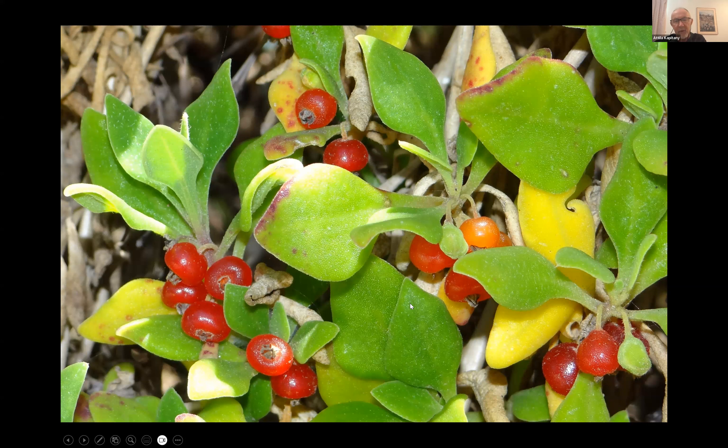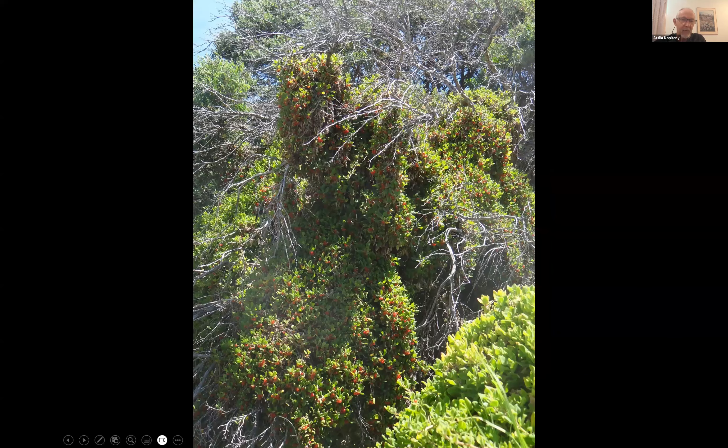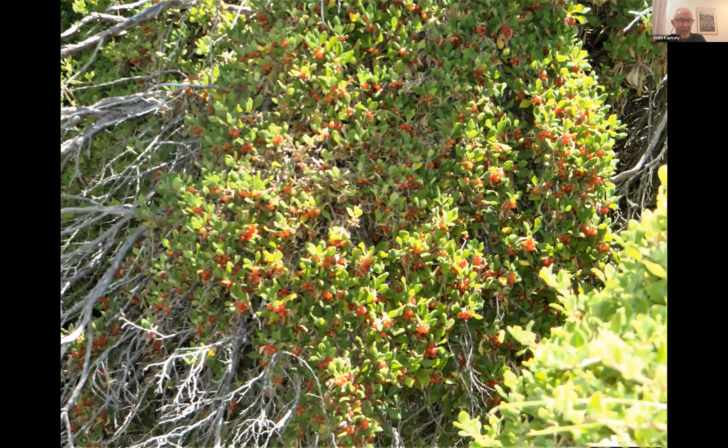Tetragonia implexicoma fruit hang in profusion from trees. By placing a coolamon or newspaper beneath and shaking the tree, a kilogram of fruit can be harvested in under a minute. The fruit are small but numerous and very nice.